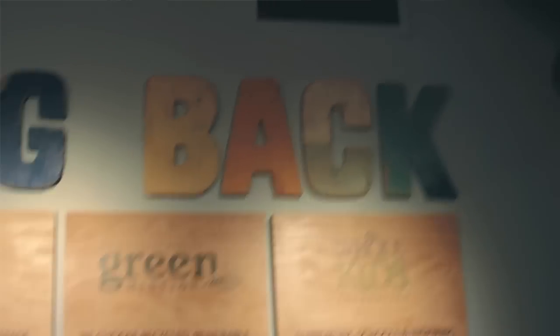Here at Whole Foods Market Wilmington, we're contributing to the Green Mission program by composting, recycling, and also donating a lot of the foods to the local food bank. Our goal is to have over 90% of any waste either recycled or put into compost, so we're really diverting as much from our landfill as we can.